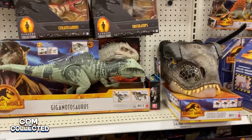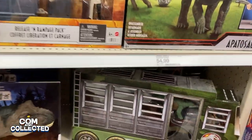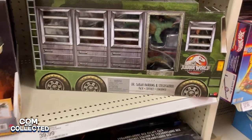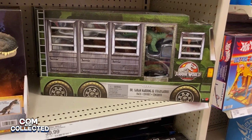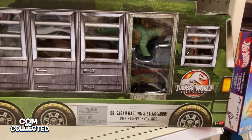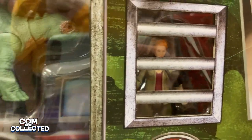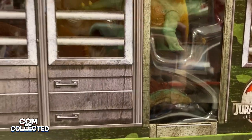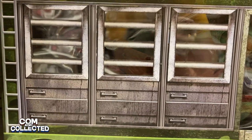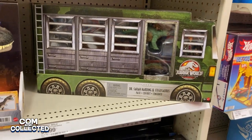Let's check in with Charity and see what she found. The thing we were most surprised to see today is the Sarah Harding set. We got ours in on our pre-order, but you can see this is some pretty cool packaging. It's got Sarah Harding inside, the baby Stegosaurus, and the grown-up Stegosaurus. And they do have them in stock at our Target.